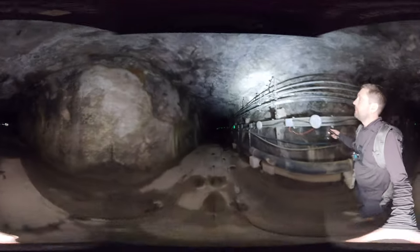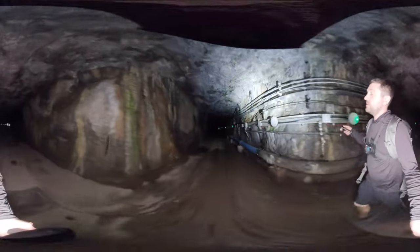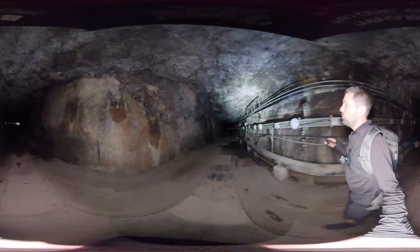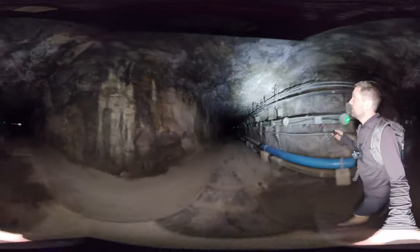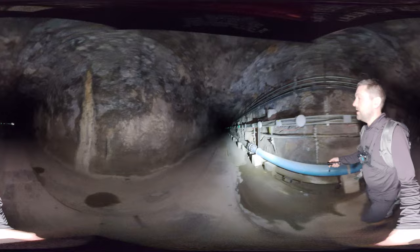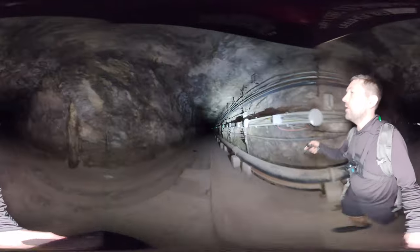We can see up on the wall some of the hooks and brackets that would have carried the communication telephone cables, probably some small bore water pipes as well as electricity - still in use today. The old cables haven't been removed. And then the water pipe on the right, and some of this other cable tray is new.